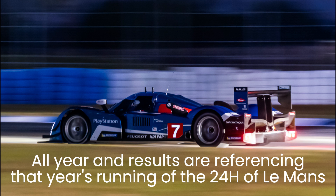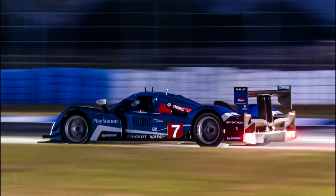Their diesel V12 and V8-powered 908s were also the only vehicles to effectively challenge Audi at the height of their dominance, with their 1-2 finish at the 2009 race the first time in 10 years that an Audi or Audi-derived vehicle had failed to top the podium.